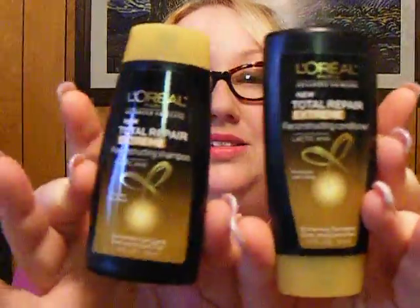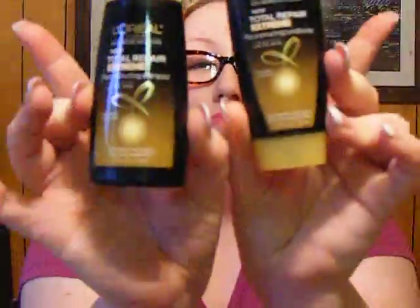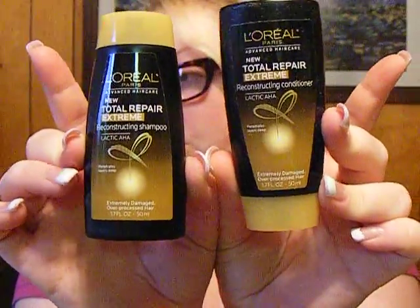We have L'Oréal Total Repair Extreme Reconstructing Conditioner and Shampoo for Extremely Damaged Over Processed Hair. Yes, please! My hair has been through so much. As you can tell if you've been watching my videos, I change my hair color kind of often — not because I'm adventurous, but because I just can't find a hairdo that I'm happy with. In the process, my hair gets really damaged, especially these chunky blonde highlights. This section used to be longer but it's kind of broken off because it's bleached to high heavens. So I think this will be really good.